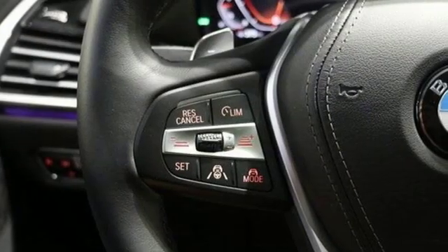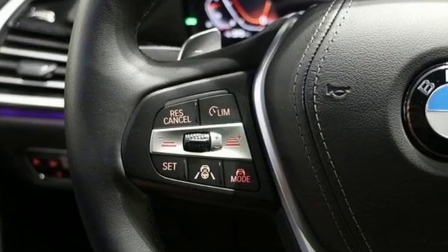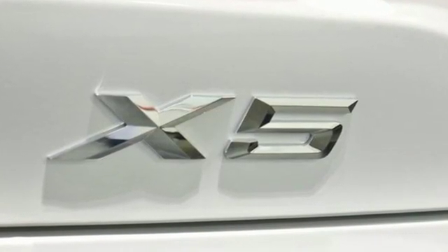Bluetooth Streaming Audio, Apple CarPlay with One Year Trial, Power Tilting Steering Column, Auto Dimming Rear View Mirror and Automatic Transmission.